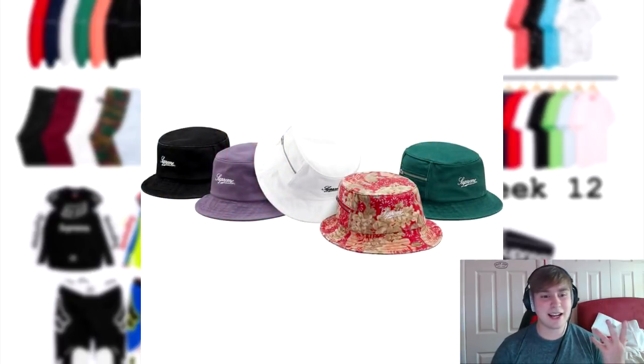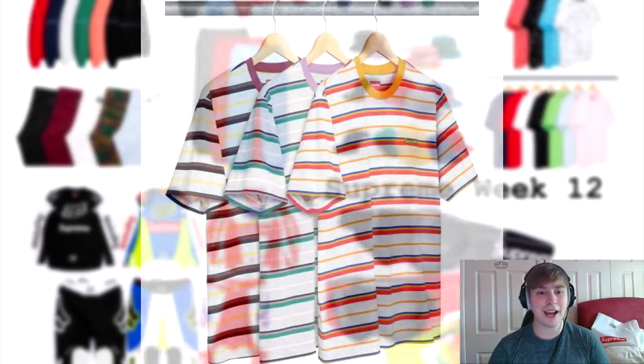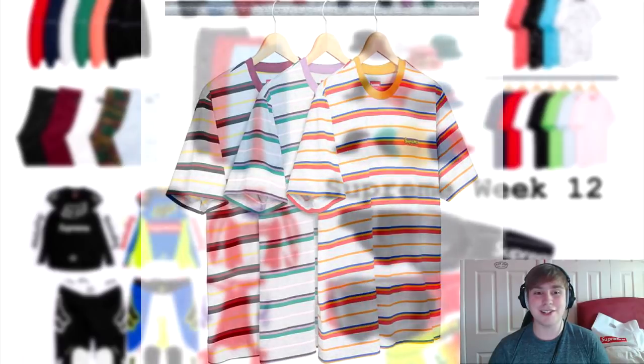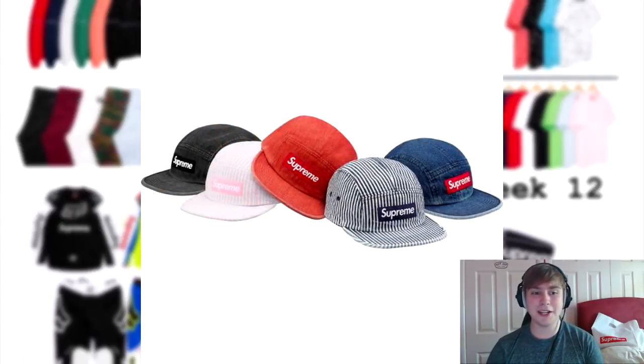Next we've got a zip twill crusher hat — one colorway has a similar color to the bandana track jacket, not really my sort of piece but I know a lot of people who purchase them. Next we've got a heather stripe top — I really like the text included on it but the top design does nothing for me. We've also got a denim camp cap: I really like the pink or peachy pink colorway as well as the normal denim color and maybe the black, but the other two don't do anything for me.